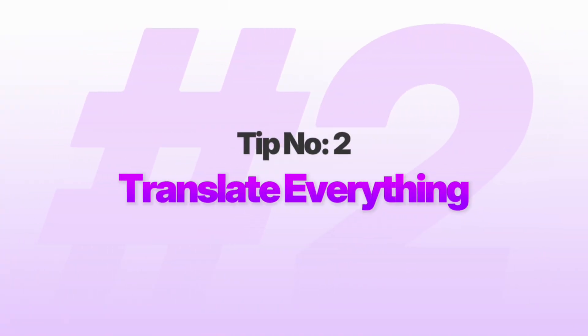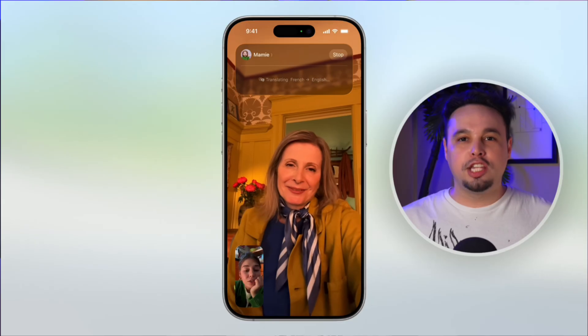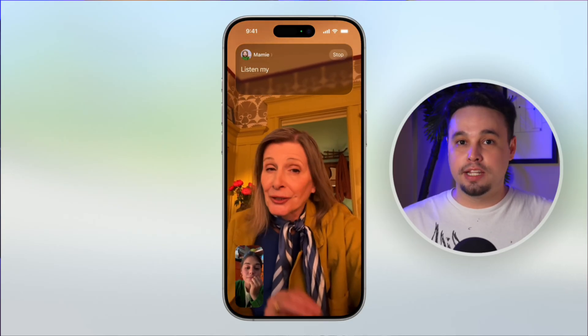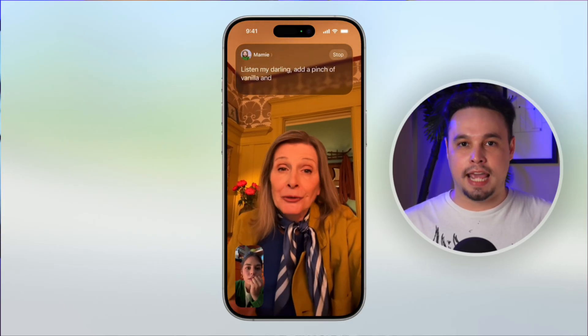Number two: you can now translate everything. Imagine hopping on a FaceTime call or phone call with someone who doesn't speak your language, and yet you're still understanding every word they say. Sounds impossible, right? Not anymore.